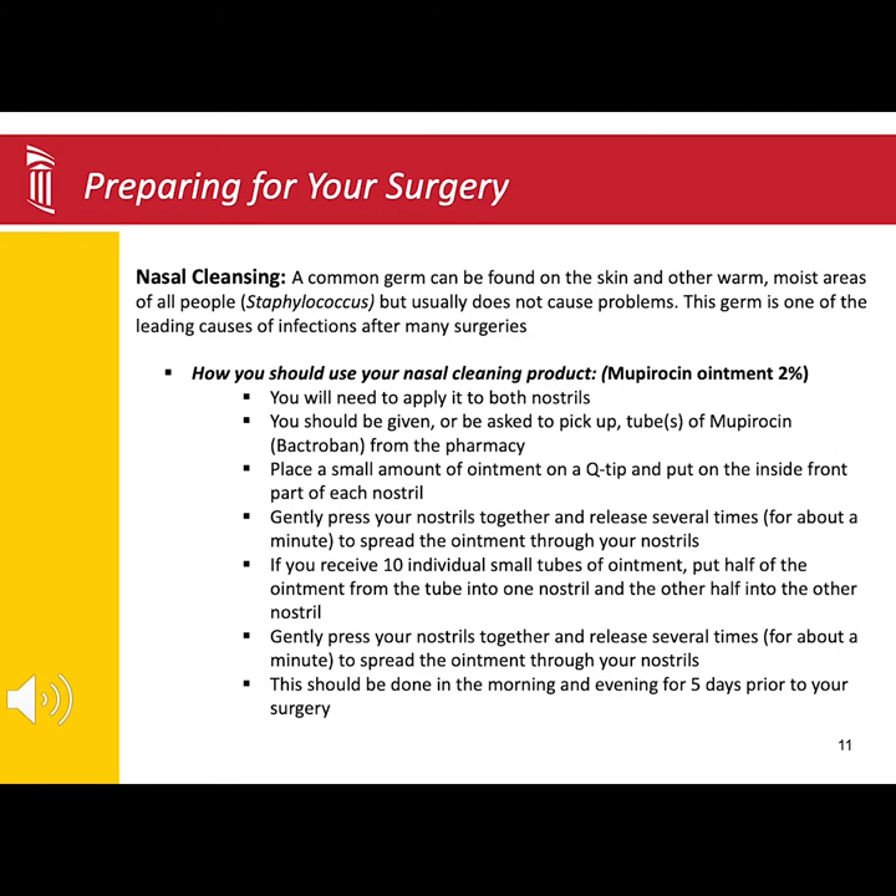A common germ called Staphylococcus can be found in the nostrils. Using the Mupirocin ointment will help reduce the germs, which helps reduce the risk of infection. You should apply a small amount of the ointment on the inside, front part of each nostril and then gently press the nostrils together to help spread the ointment. The directions are also in the booklet you received from your surgical team.